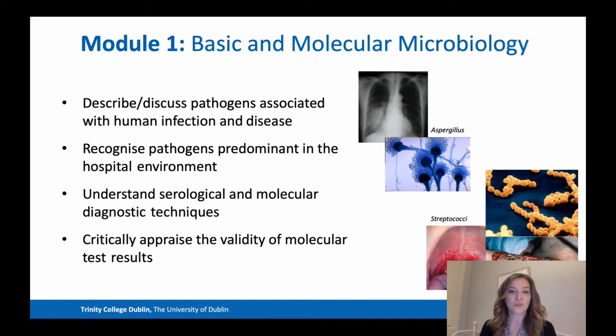Module one, Basic and Molecular Microbiology, is designed to allow students to describe and discuss pathogens associated with human infection and disease, to recognise pathogens predominant in the hospital environment, to understand serological and molecular diagnostic techniques, and critically appraise the validity of molecular test results.